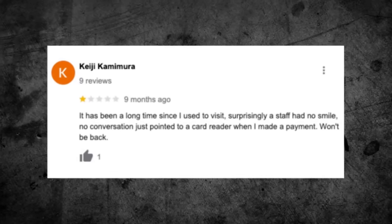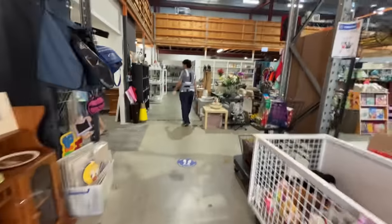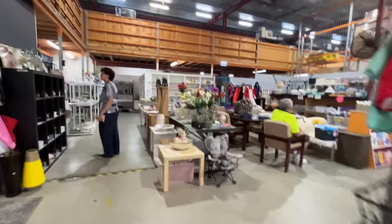I've made it to my third thrift store of the day — this one is a Vinnies, St. Vincent de Paul. Keejee said it's been a long time since they used to visit. Surprisingly, staff had no smile, no conversation — just pointed to a card reader when they made a payment. Won't be back, one star. So I'm going to test the staff's friendliness and try to find my third $100 worth of profit. I've actually never been to this store — it's quite cool, with a donation centre out the back.